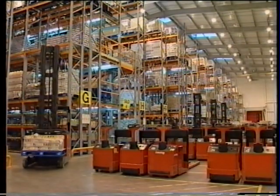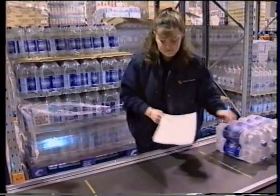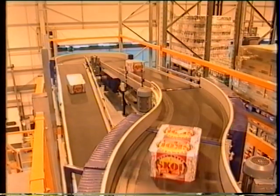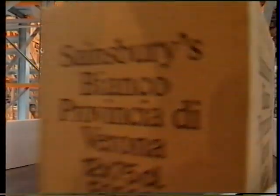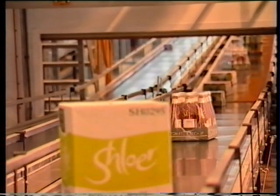In less than 12 months, Dexion designed, built and installed a conveyor system for a state-of-the-art distribution centre. Capable of handling one million items each week from a range of ambient lines, perishable lines and produce, Sainsbury's distribution centre at East Kilbride is estimated to save 50% in labour costs over conventional systems and is anticipated to break even over two years.